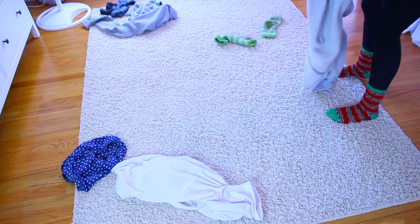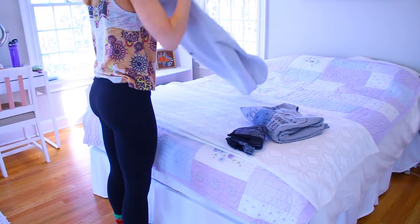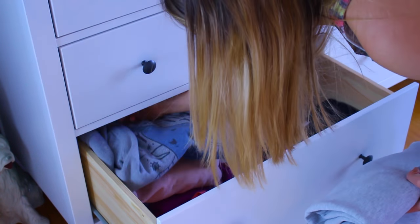Next it's time to tackle the clothes, so I'll pick all of the clothes that are on the floor up. If any of my dresser drawers are open with clothes falling out, I will take those out, put the dirty ones in the hamper, and then fold and put away my clean clothes.